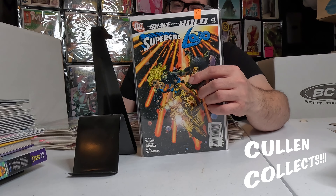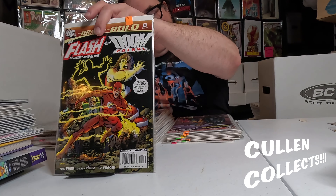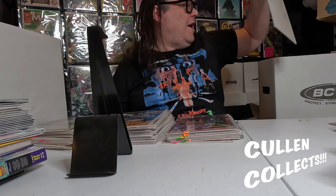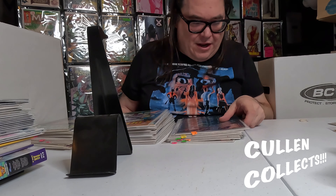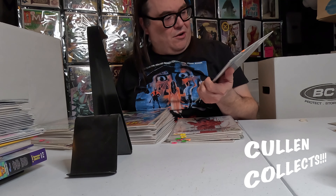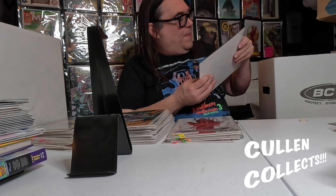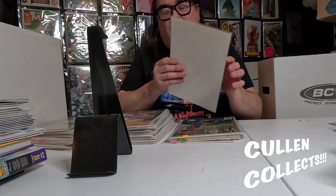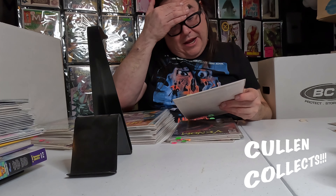The Brave and the Bold number 4 is the one where it looks like Supergirl shows Lobo the 'S' on her chest but it looks like she's flashing — it's a really funny scene if you haven't seen it, great book. Also a Flash and Doom Patrol Brave and Bold — that's number 8. Brave and the Bold 13. We got a Strange Tales Dark Corners that I had to have — it's got Cloak and Dagger, looks like it's got Morbius. Got a Red Lantern book number three — love the cover.